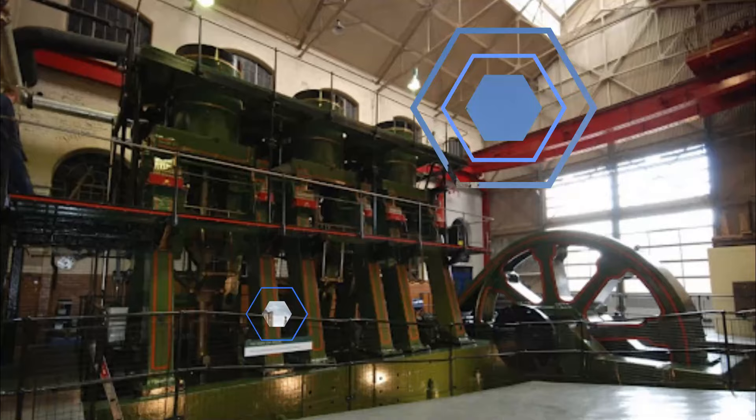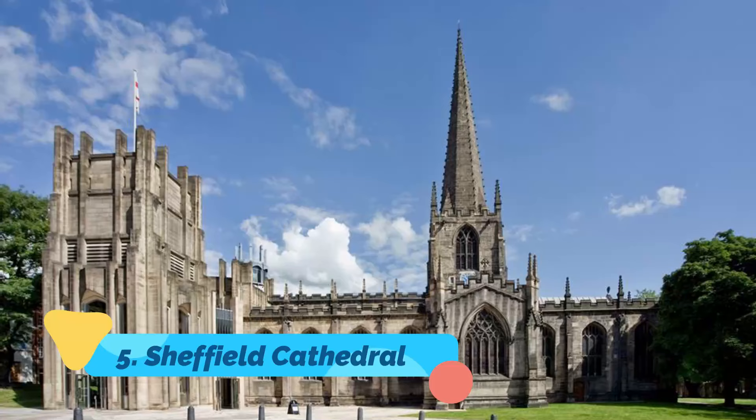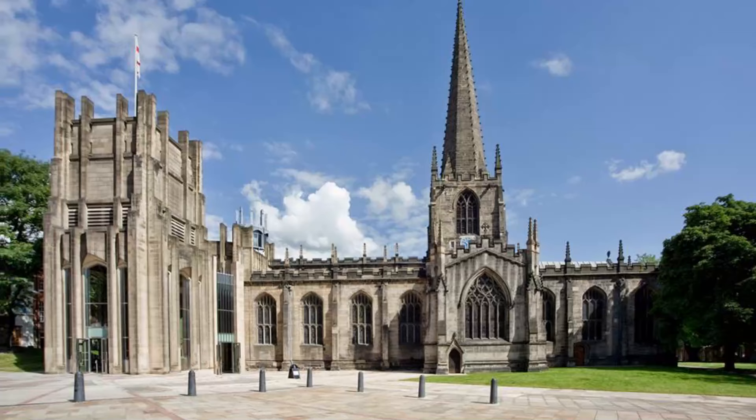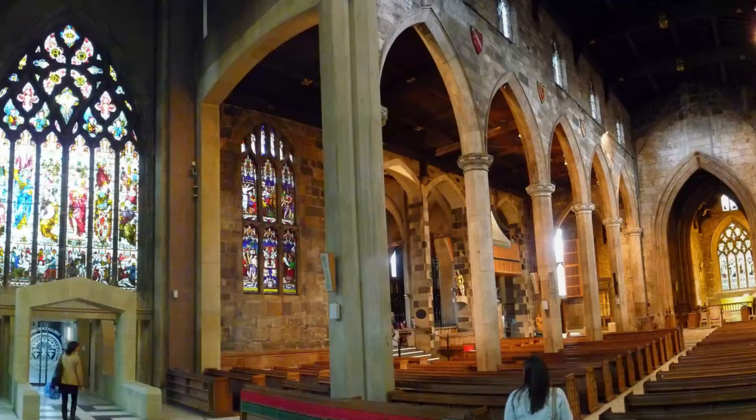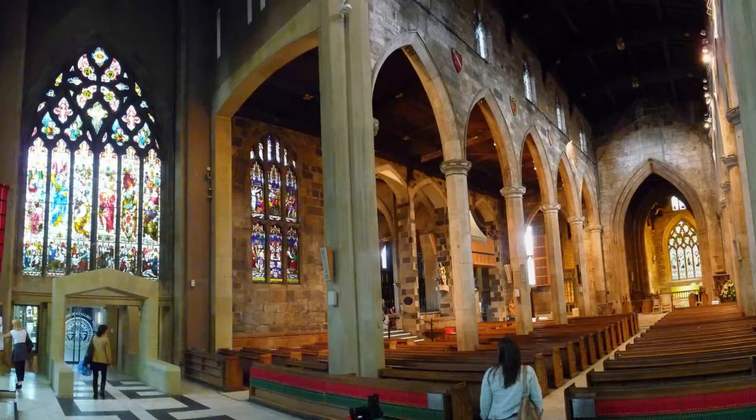Number 5: Sheffield Cathedral. Dedicated to St. Peter and St. Paul, Sheffield Cathedral stands on the site of a parish church founded in 1100. The new church, built in late Gothic perpendicular style, replaced it in the mid-15th century; only the choir and the tower remain, and the nave was built in the late 18th century.